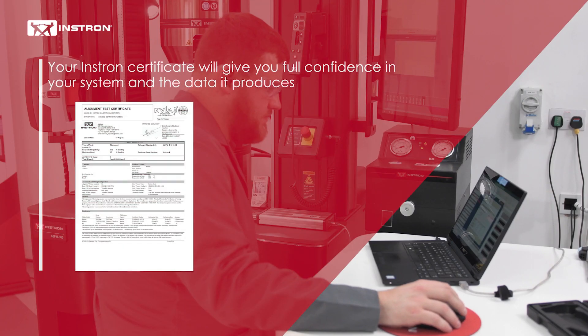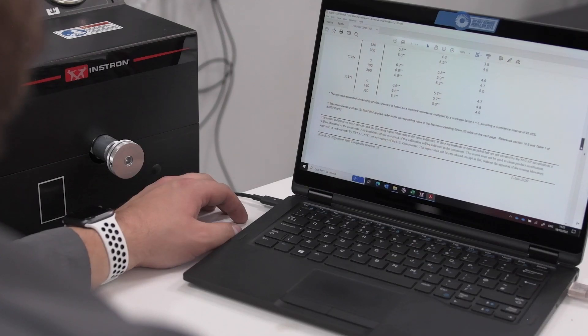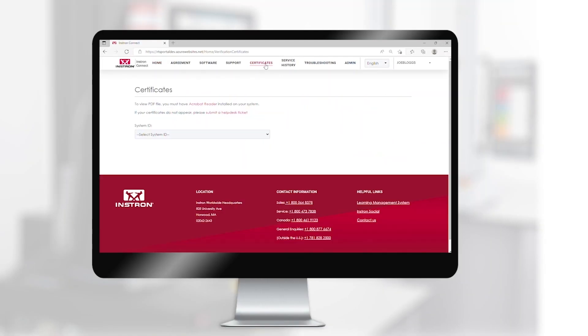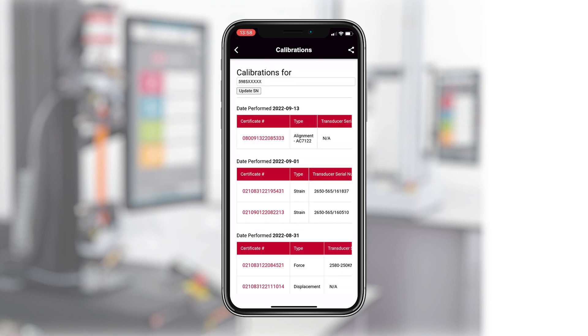Your Instron certificate will give you full confidence in your system and the data it produces while speeding up the rigors of an audit. Additionally, if you have an Instron Connect agreement, you can access your certificates anytime through the Instron Connect portal or our AI-driven mobile app.